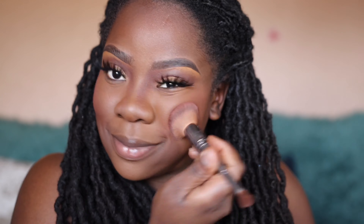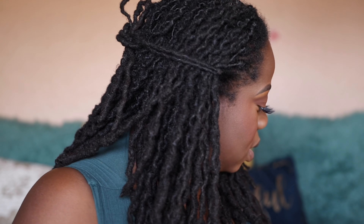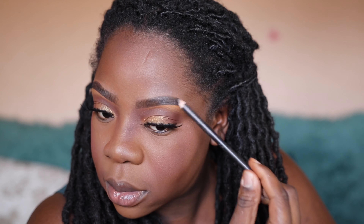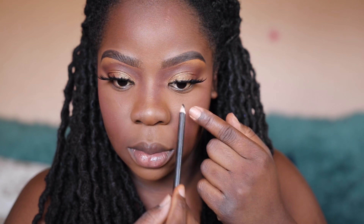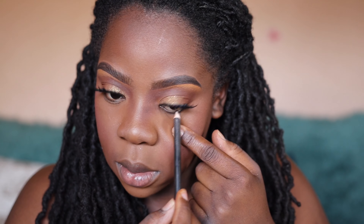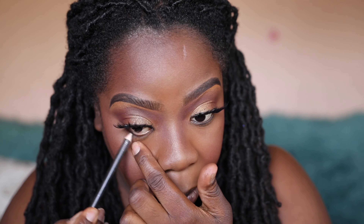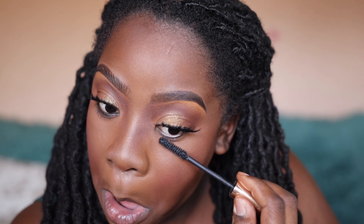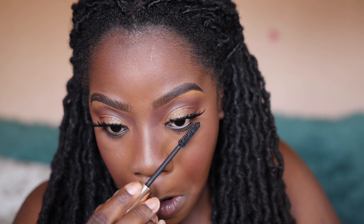Now I'm adding some blush — I'm using blush by Black Radiance, you're free to use any blush you like. Now I'm using a regular dollar black eye pencil to darken my brows on the ends — you can use any black pencil from any beauty supply store. I'm also using that to add eyeliner to my waterline. Now I'm going to use some mascara — any mascara, it doesn't have to be waterproof — on my bottom lashes.